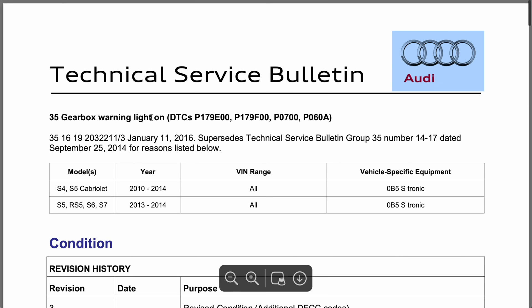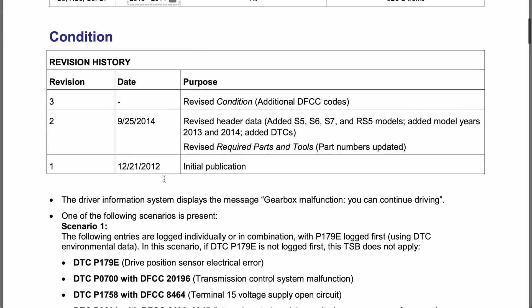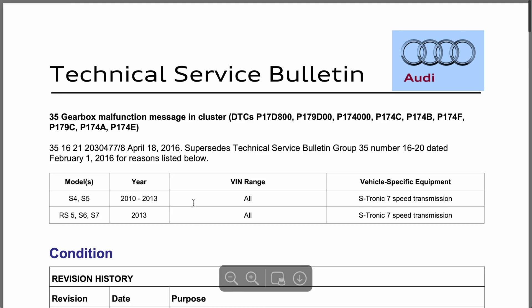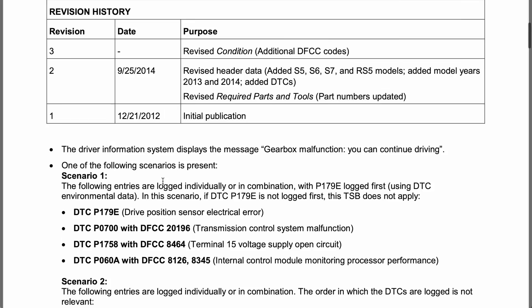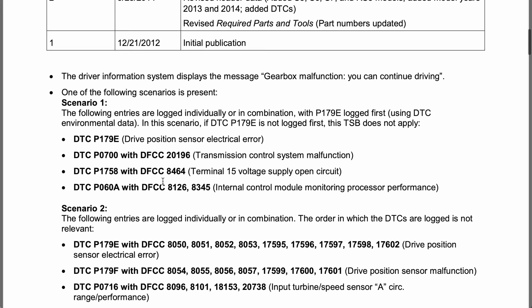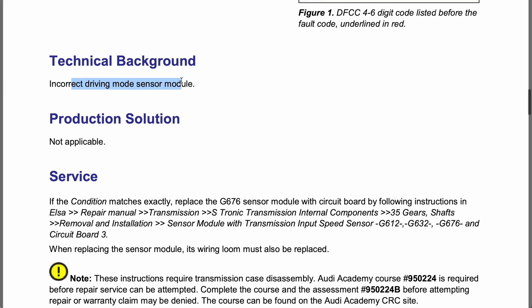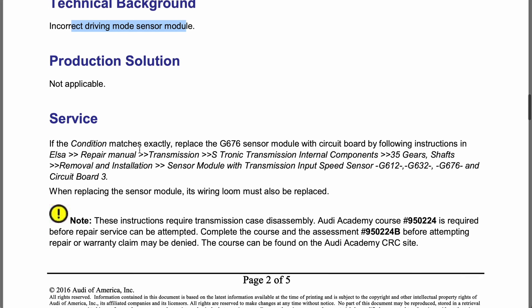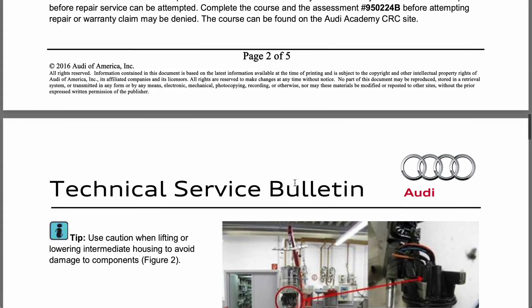This is another one — another gearbox warning light, 2010 to 2014. This supersedes a previous TSB, so sometimes you have to be careful there will be later TSBs. In this case the DTC is P17D8 — different from the previous one, so this is a different failure for this transmission. The technical background is an incorrect driving mode sensor module. It's a completely different module that needs replacing, and when replacing it the wiring loom must also be replaced. Really good information.